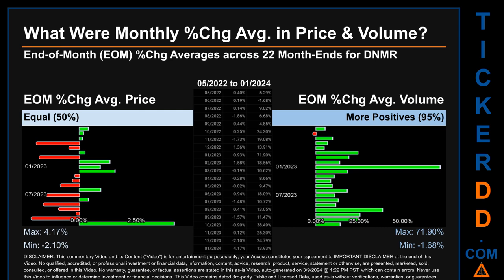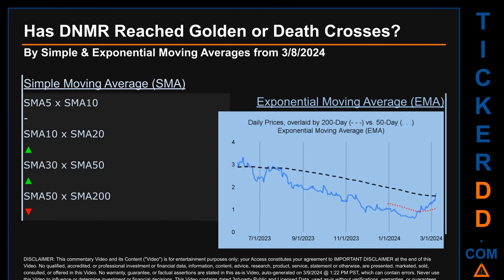For volume, the maximum and minimum monthly percentage change were respectively 71.90% and minus 1.68%. Hello, my name is Cameron. Before we continue, remember to like and subscribe to Ticker DD on YouTube.